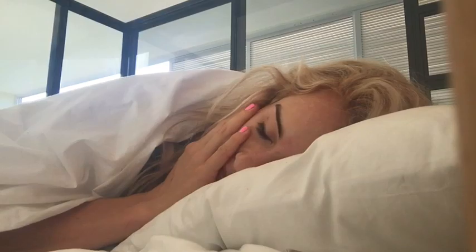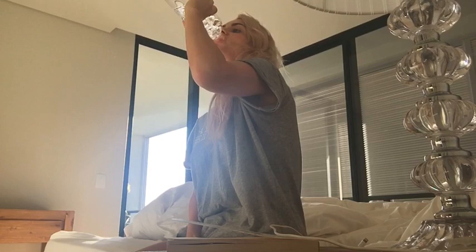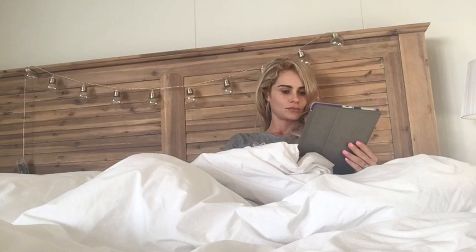I usually wake up around 6, 6:30 in the morning. Then I get up and I try to drink a litre of water — that was what was left from last night. I go to the bathroom and do all my things, brush my teeth, and then I jump right back into bed and go on Facebook, Instagram, Twitter to see what's happening in the world. This is also a time where I pray and spend time with God.